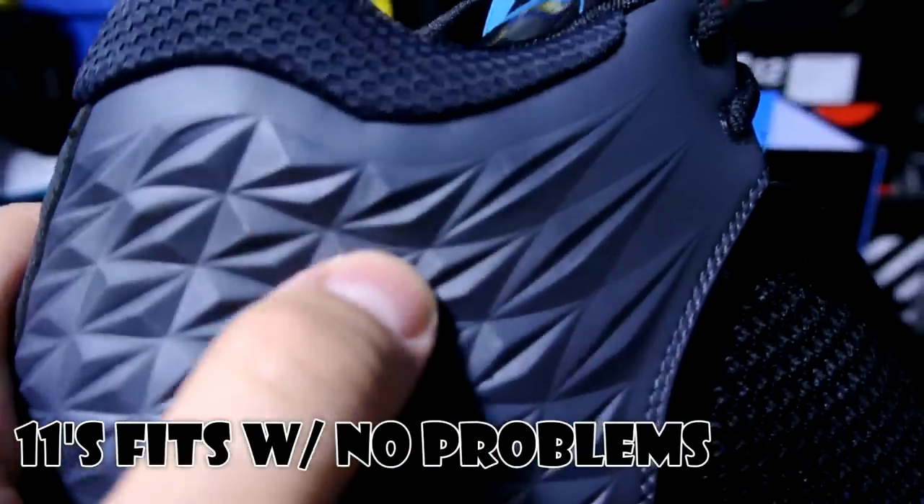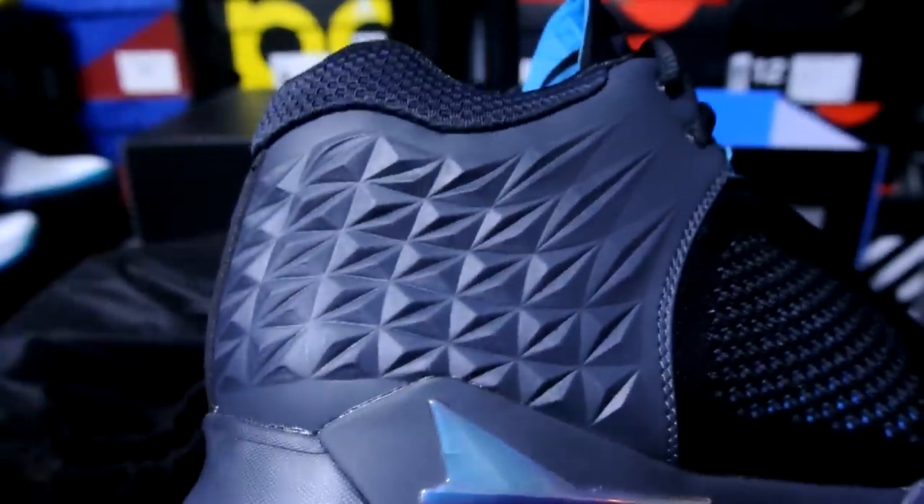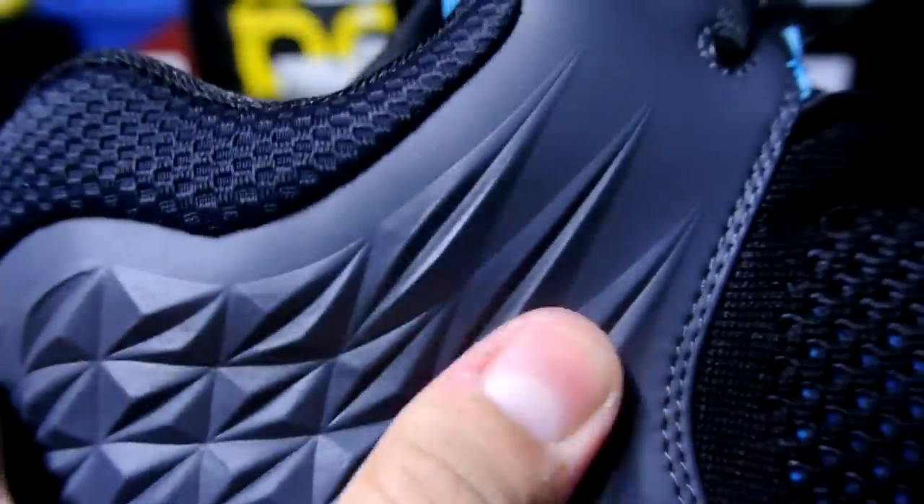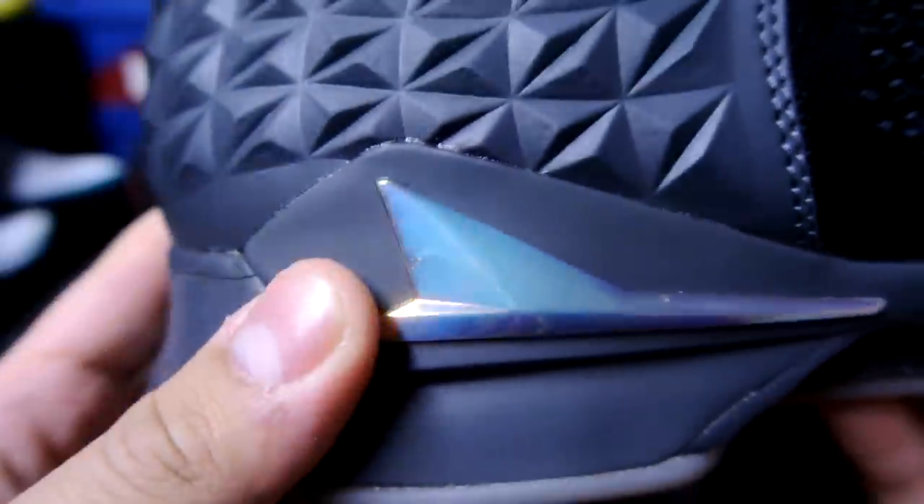I'm excited to try these on and see if they fit me well. I really like this right here — you'd think this is almost a foam Posite type feel to it, but it's not. It's really soft. Look at that holographic right there.